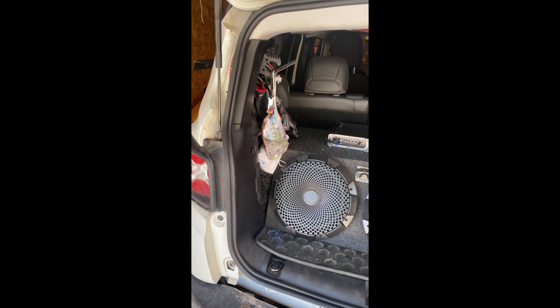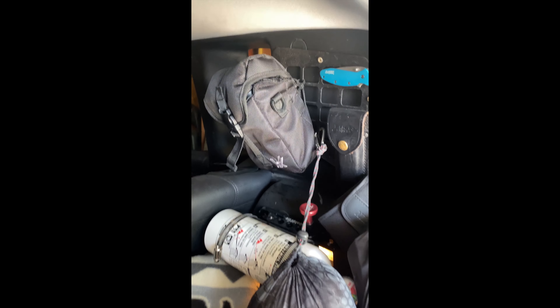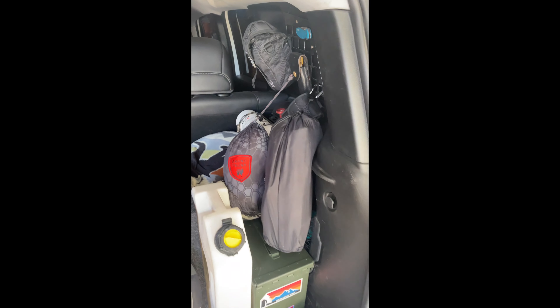Today we're going to show you the back of the Rougarou. We're going to review some products and talk about what we got going on back here and what we like about them.